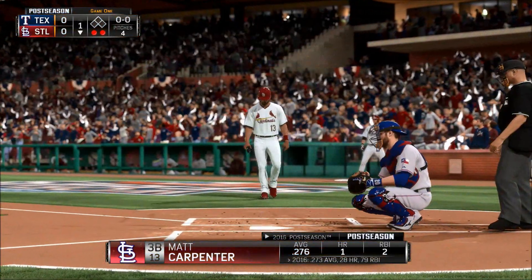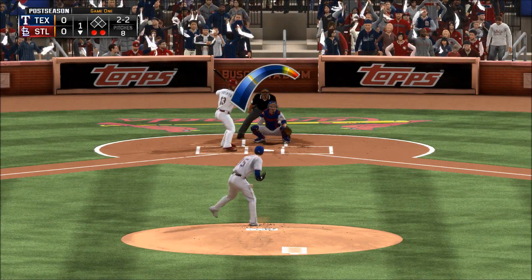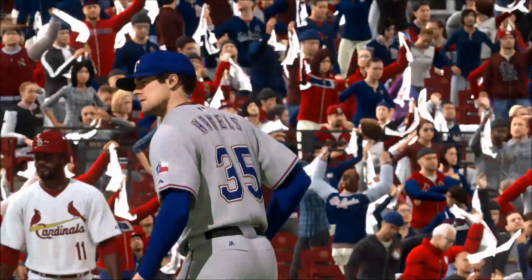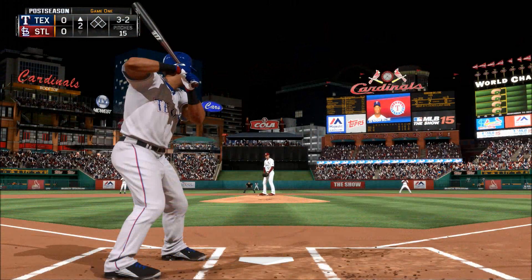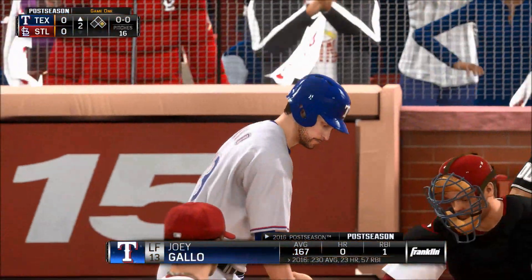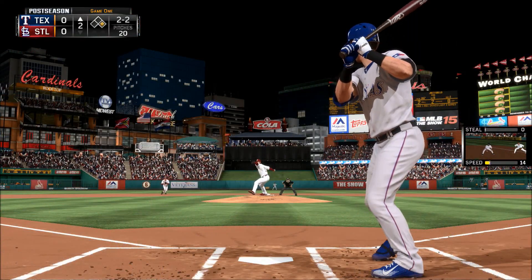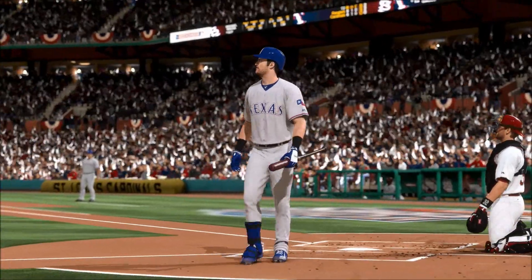Matt Carpenter will come on now, and a swing and a miss — all he could do was reach out in vain for that one, and the side is retired. Adrian — the count — pitch on its way, and that misses for ball four, so it's a leadoff walk to start the second. Two-two pitch on the way, swing and a miss — the breaking ball takes care of him for the first out.